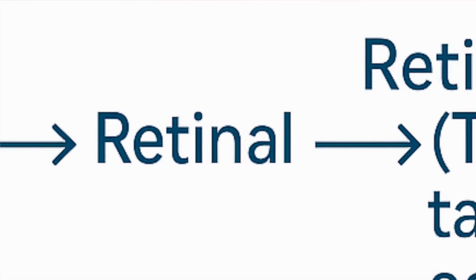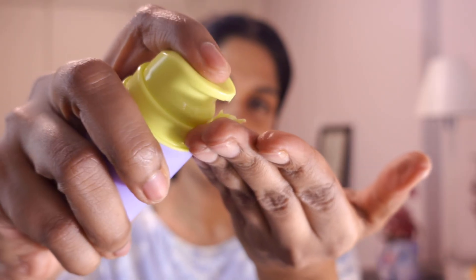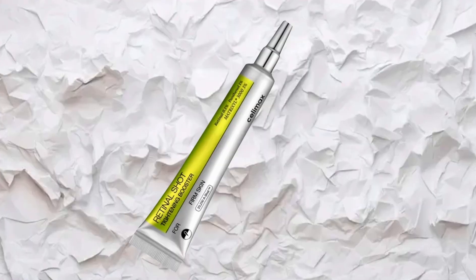Now let's move on to retinal — with an 'a' — which is only one step away from retinoic acid. This means it converts faster and can give you quicker results, but can also be more irritating. I recently introduced retinal into my own routine through two products: one combined with bakuchiol and the other the Celimax retinal shot, which even at 0.1% is extremely potent. Trust me, this formula is no joke — it can cause stinging or irritation even if you are already used to retinol.